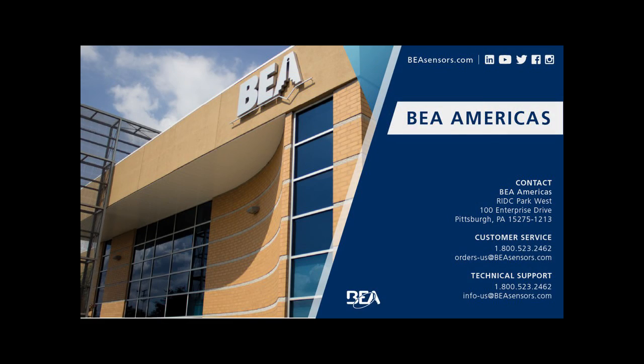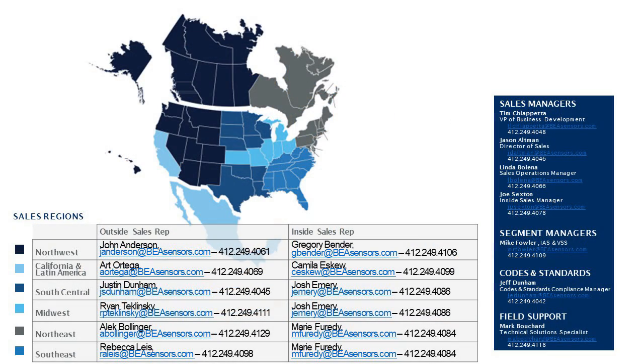Contact information: for customer service, call 800-523-2462 or email orders-us@beasensors.com. For technical support, call 800-523-2462 or email info-us@beasensors.com. The following slide will show additional contact information specific to your state and/or province.